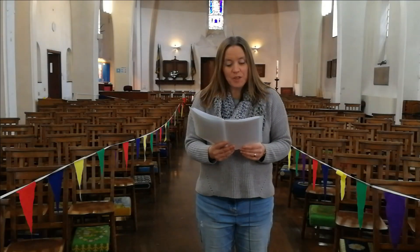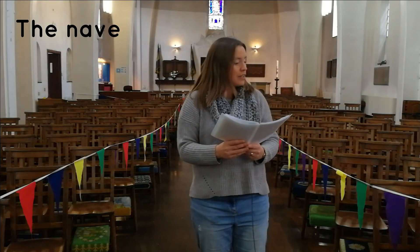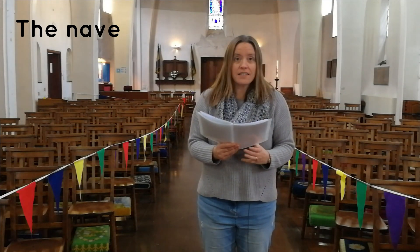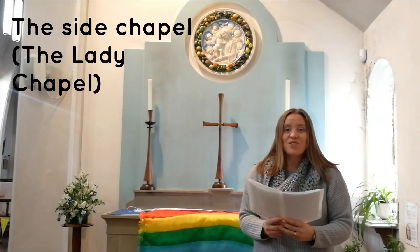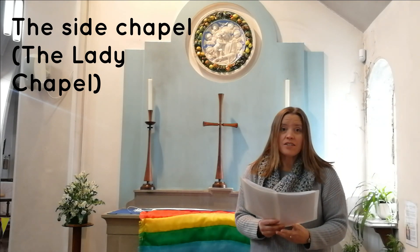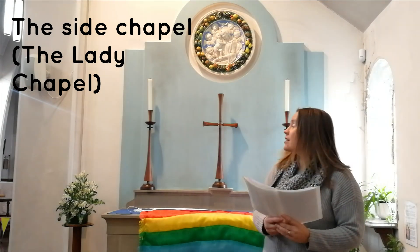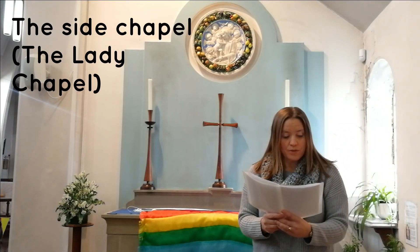The church is split into different areas and they all have different names. This is the nave — the main bit of the church — and is the area where the congregation sits for services. If there are a smaller number of people for a service, we might use the side chapel. This is called the lady chapel, as it has Mary, the mother of Jesus, displayed above the altar.